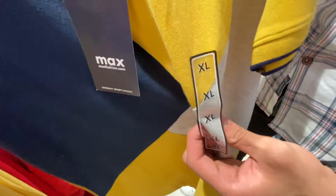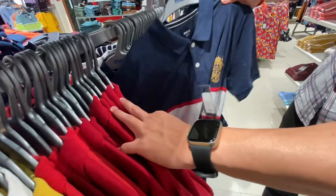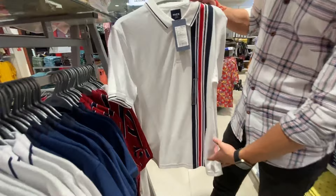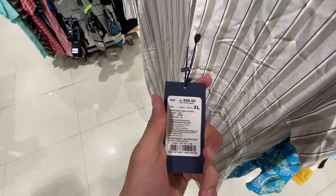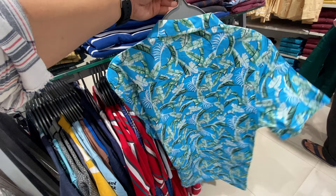Now you can check this Polo T-Shirt — it was only 799 rupees and all sizes will be available. So you will get colors and options like red and blue and there are many varieties. You can check out this white-blue-green combination, how beautiful it looks. You will get a lot of t-shirts. Now let's talk about Max's deals which is 50% off — check out this shirt which was priced at 999 rupees and is now only 499 rupees.